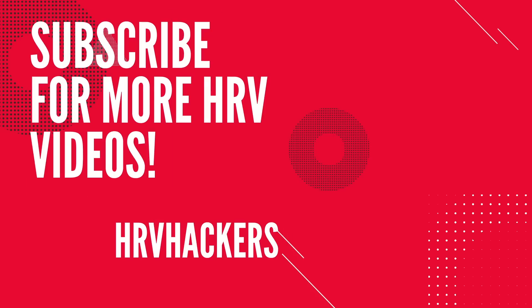I hope you enjoyed that. If you want to see more quality heart rate variability boosting videos, please subscribe to my channel and I will see you in the next one.